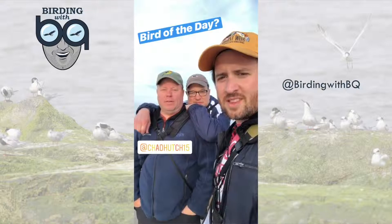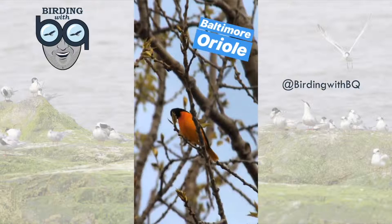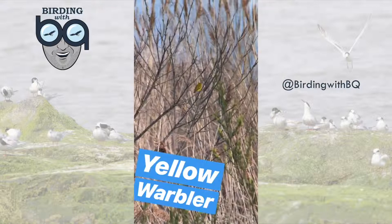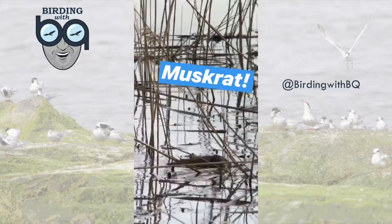Chad, bird of the day? I'm gonna go with the cliff swallow. Yellow warbler. Muskrat.